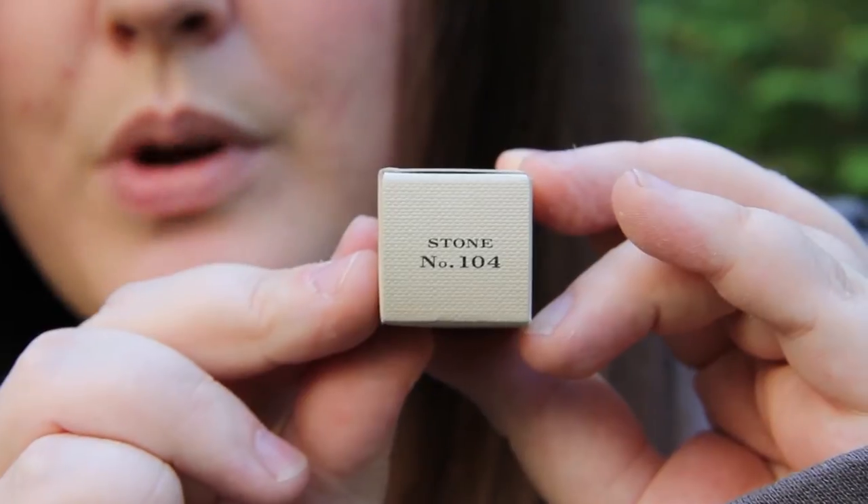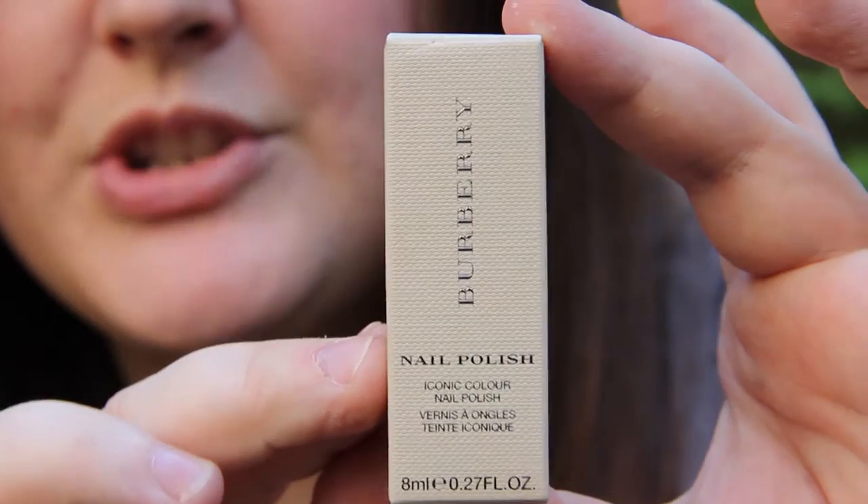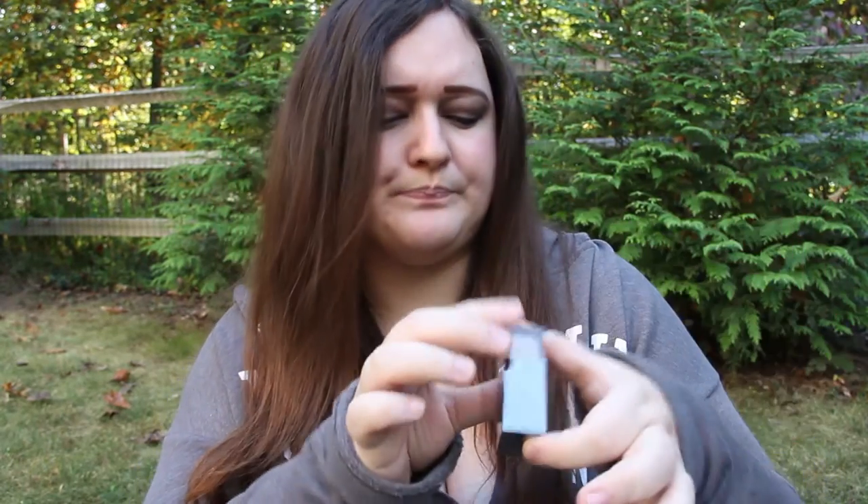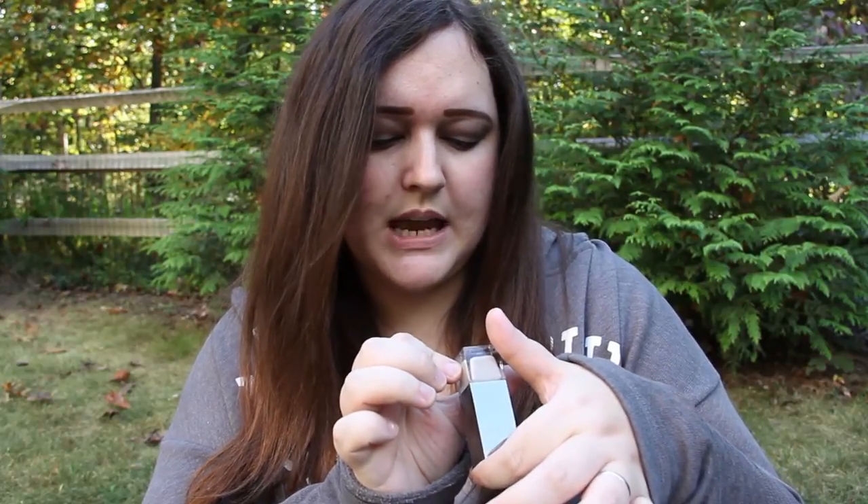There's a red, there's either a black or a slate gray, and then there was this one which is the color Stone number 104. As you can see, it's Stone number 104. Burberry packaging — it's just so perfect. Let's open it. This is the most adorable thing. It's like a combination between the illuminator, which is obviously much larger, and a little lipstick, because it's probably about the size of one of their lipsticks. Let's see how much comes in here — eight milliliters. This is so cute.